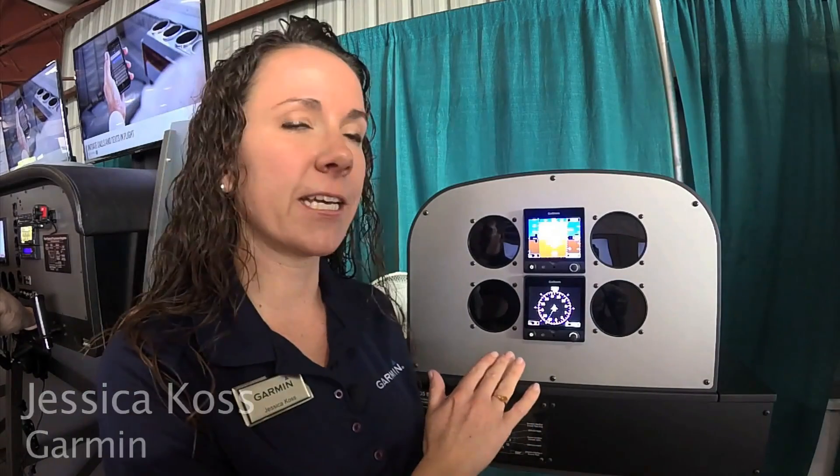Garmin's Jessica Koss is going to give us a rundown. The G5 electronic flight instrument is pending approval for installation in certificated aircraft in place of an existing DG or HSI. When paired with our low-cost magnetometer, the GMU-11, G5 will display magnetic heading.